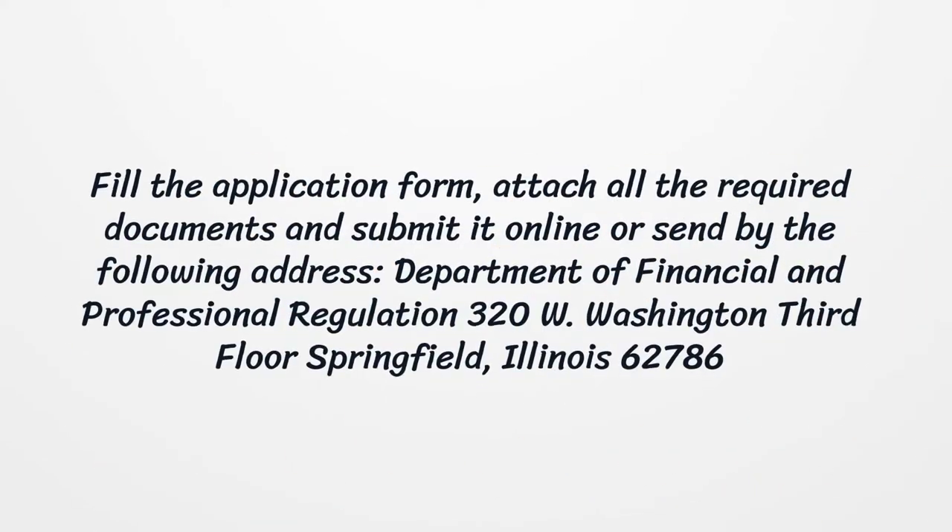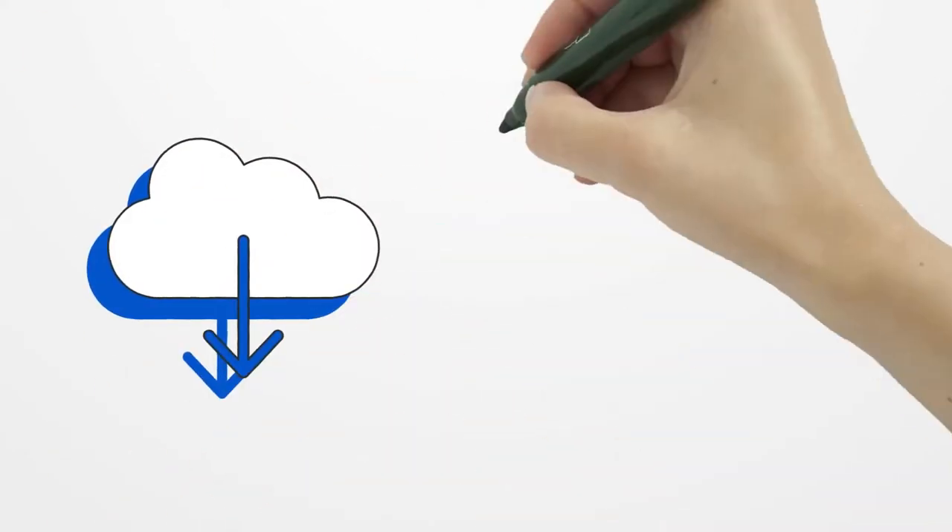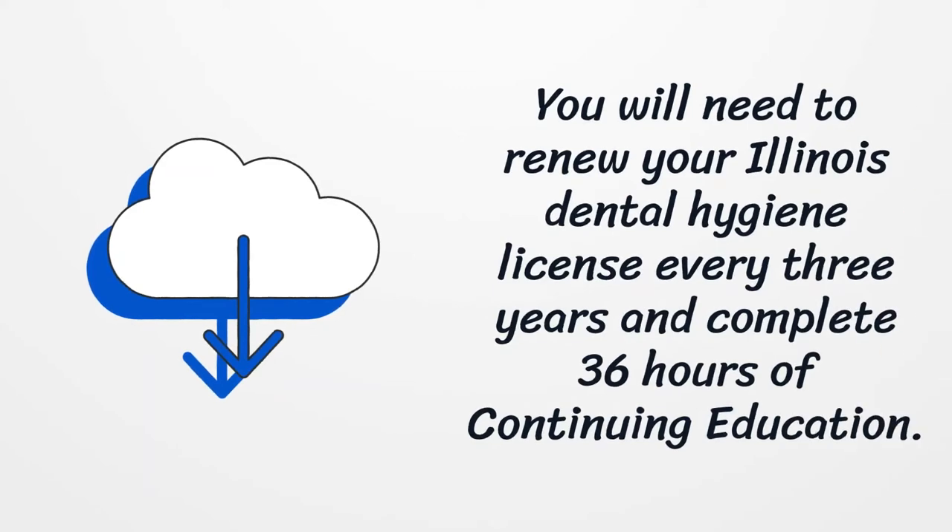Fill the application form, attach all the required documents, and submit it online or send by the following address: Department of Financial and Professional Regulation, 320 W Washington, 3rd Floor, Springfield, Illinois 62786. You will need to renew your Illinois Dental Hygiene License every three years and complete 36 hours of continuing education.